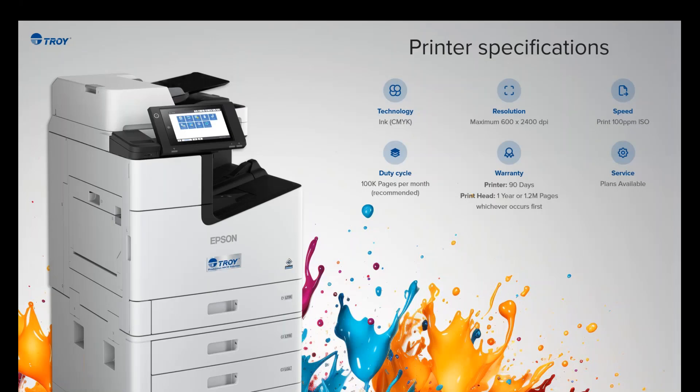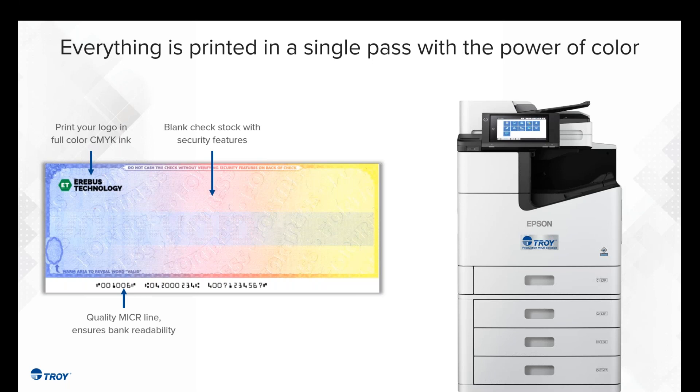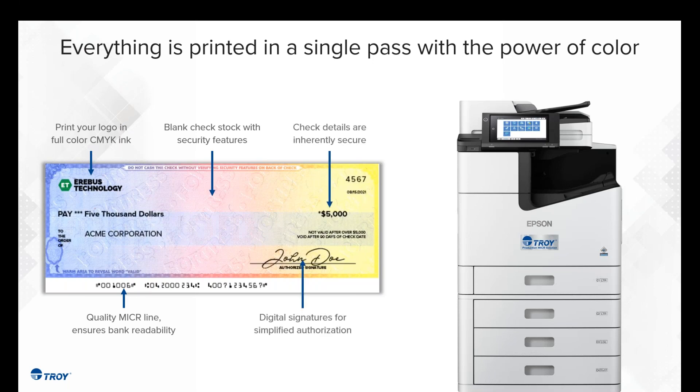The C21000 can be outfitted in a variety of ways — there's a side paper deck and a couple of finishing options on the back end for stacking. Everything is printed in a single pass now. In the past, you might have used a shell with a toner-based mono device for MICR and imaged just the MICR line. Now you can image it all in one pass — the MICR line, the payee, the logo, the background — everything accomplished in a single pass, streamlining the process.